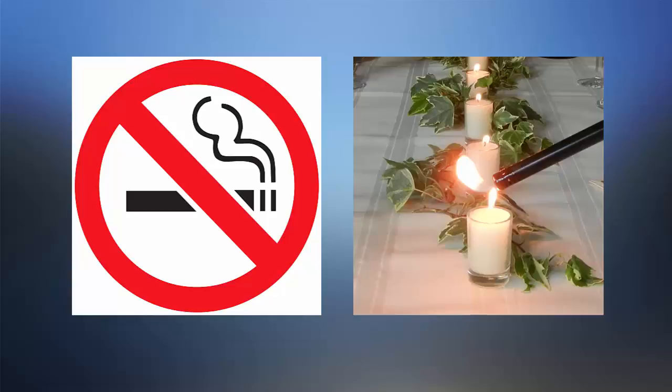Keep your home smoke-free. Do not smoke indoors, don't burn candles and incense, and use exhaust fans while cooking.